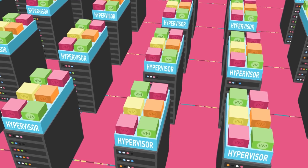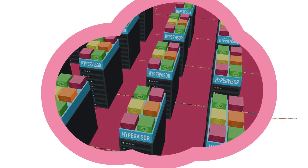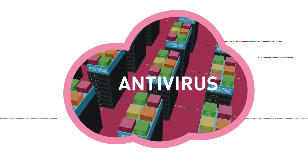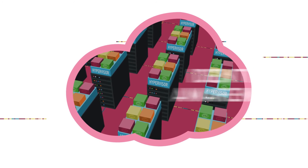Right at the vNIC level, before data was transferred across the virtual wire, they wanted to be able to inspect that data so they could apply things such as data loss prevention, malware detection, and antivirus at that level.